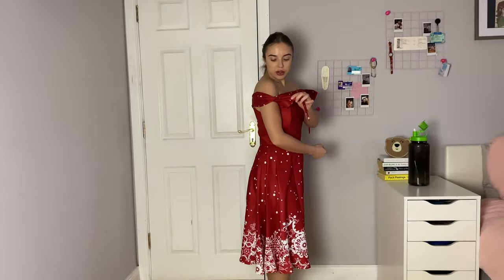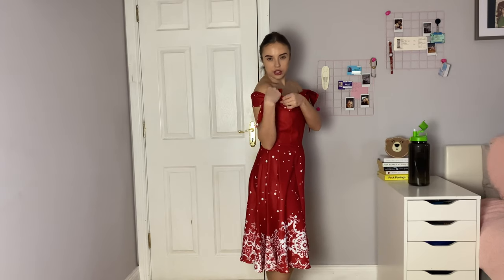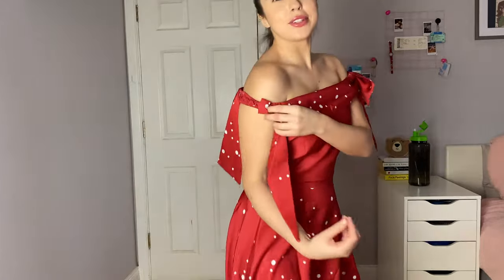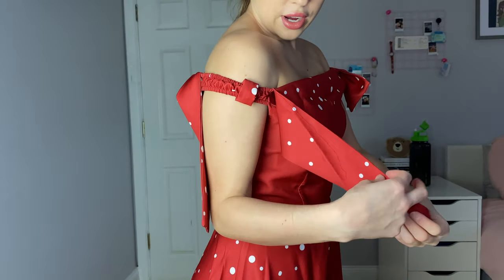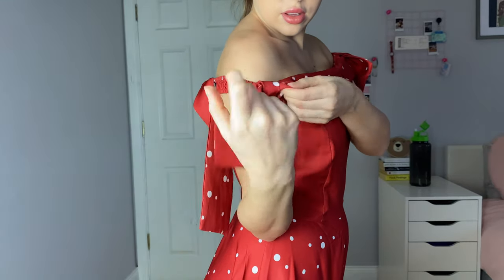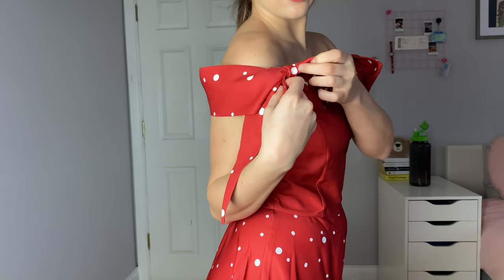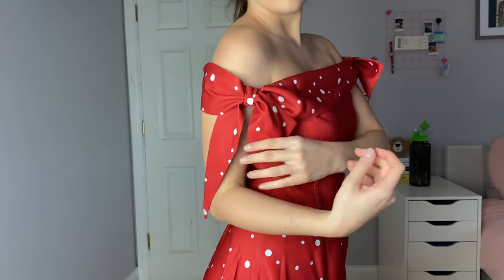It does fit really nicely. And these sleeves — when you originally get it they aren't like this, they're kind of flat, and then you put them through this little loop and it kind of makes like a little bow effect. So cute! I like the fact that it's off the shoulder, and it does feel really secure — it's not tugging or pulling off because it does have kind of an elastic off-the-shoulder design.